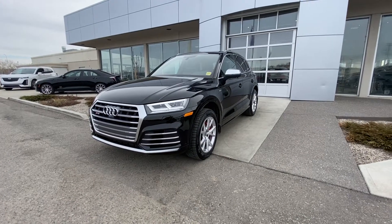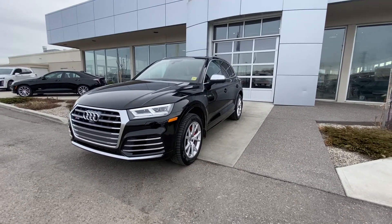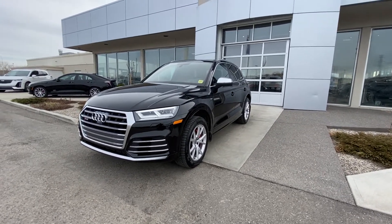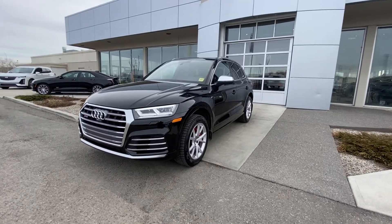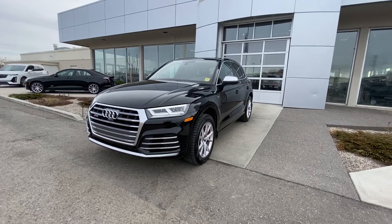Thank you for taking the time to watch this brief walk-around video of this 2018 Audi SQ5. If this is your next SUV, come down and see us here at GSL GM City, 1720 Boat Trail Southwest, or shop online at gslgmcity.com.